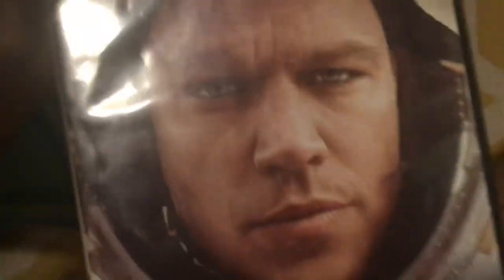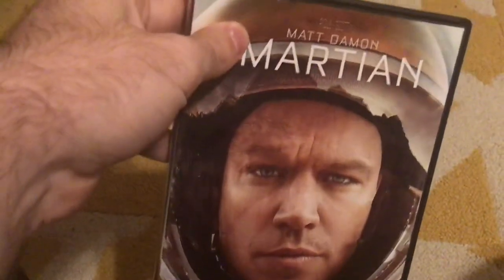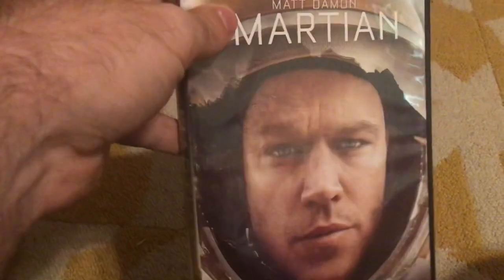There's The Martian with Matt Damon. There was an unfair amount of swearing in this movie, and because of that I hate this movie. Here's the spine and the back, and here's the disc. The Martian — an insane, horrible movie.